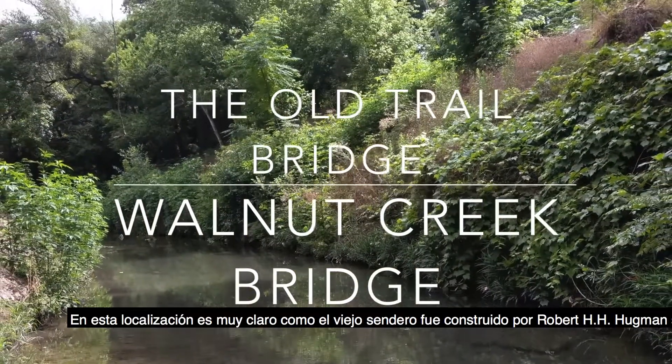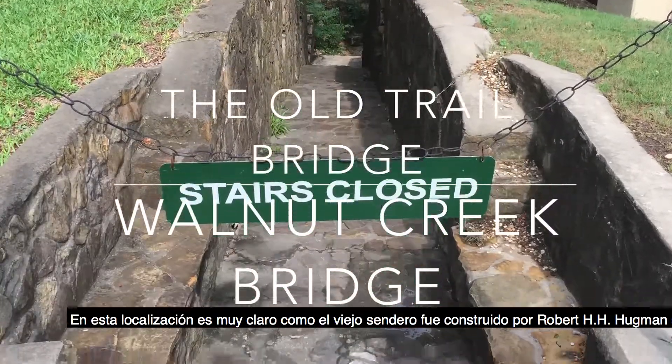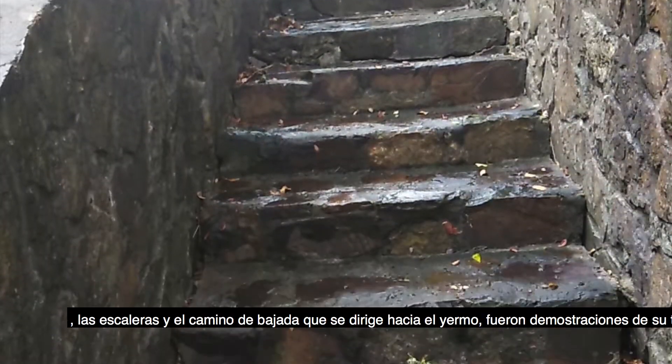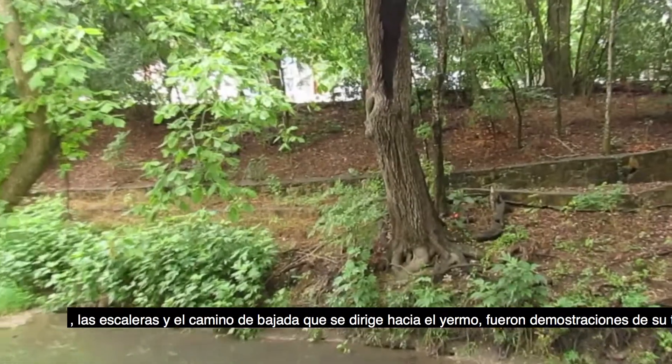In this location, it is quite clear how the old trail built by Robert H. Huckman used to look like. The sturdy stairs and the rundown passage to the wilderness are a demonstration of his work.